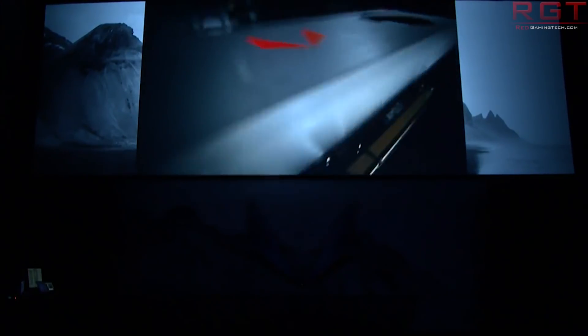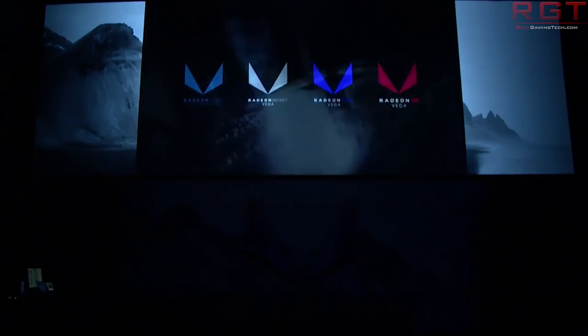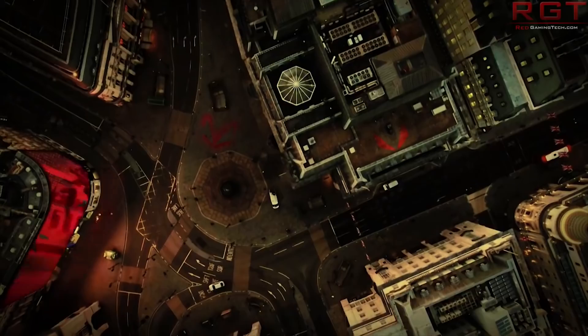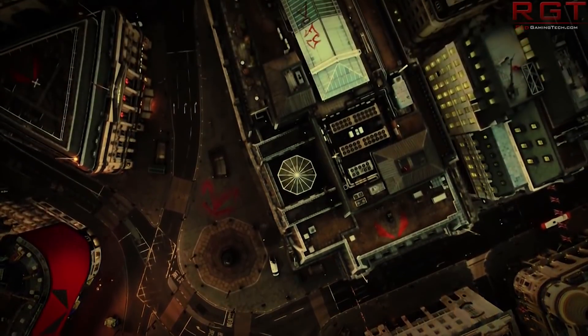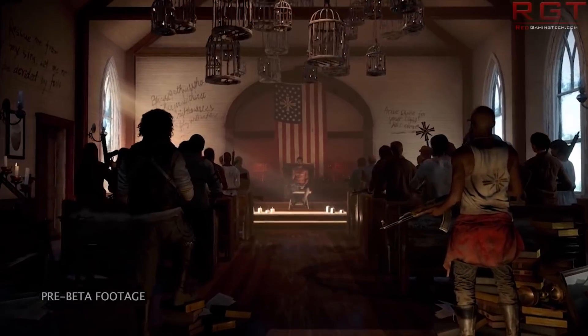Phoronix also found a new Vega 20 ID — 0x66A4 — in addition to the five seen in previous patches. So yes, this could mean new products are on the way, it could mean they're undergoing testing, or it could actually be both. Speaking of Vega, I have a little update on yesterday's topic regarding the Vega 2 trademark.